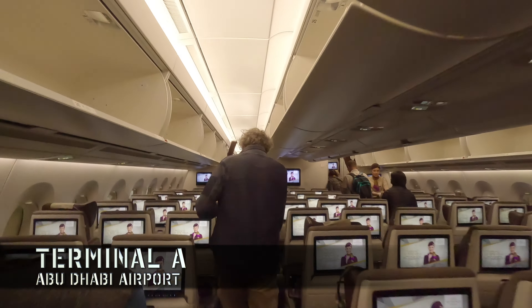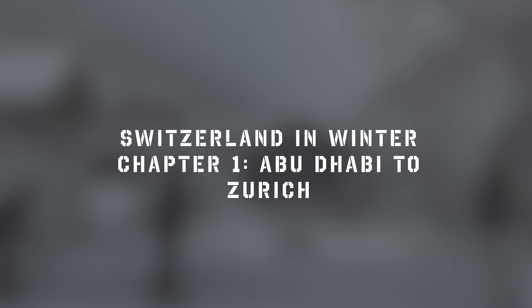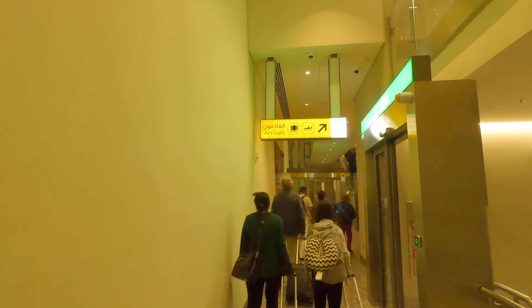Hey there and welcome to the Art of Travel. Today we are embarking on a journey that blends the thrill of air travel with the comfort of luxurious lounges. Get ready to navigate the sleek corridors of Abu Dhabi airport en route to a winter wonderland in Switzerland. Buckle up and let's take off.